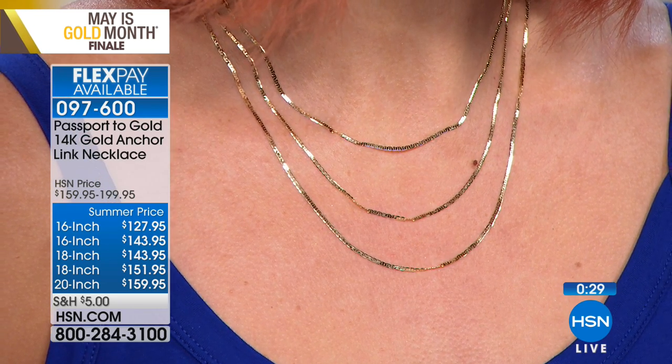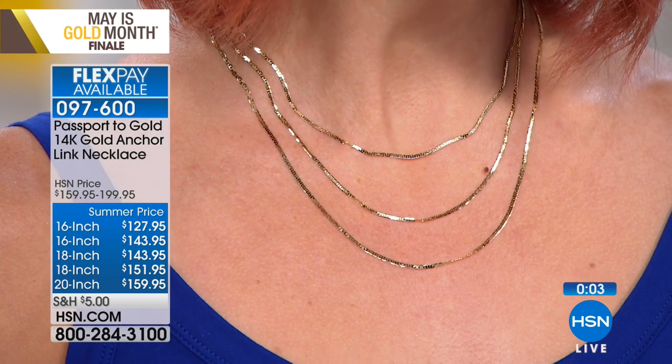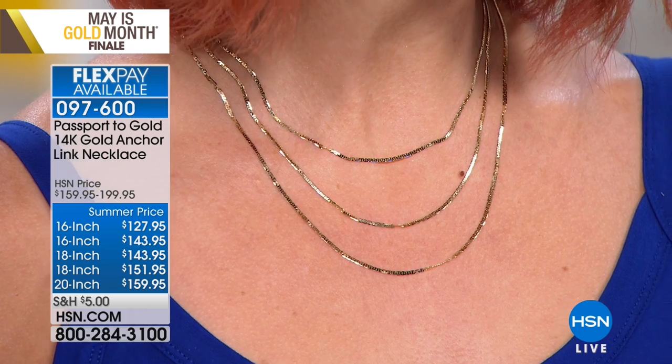Final 260 pieces, and about 100 are already in the ordering process. This is totally unisex — Dad might like it, maybe someone who just graduated high school or college, or maybe it's for you if you've been looking for a gold chain. Treat yourself confidently — they really are spectacular. Item number 097600, your 14 karat gold anchor link necklace.